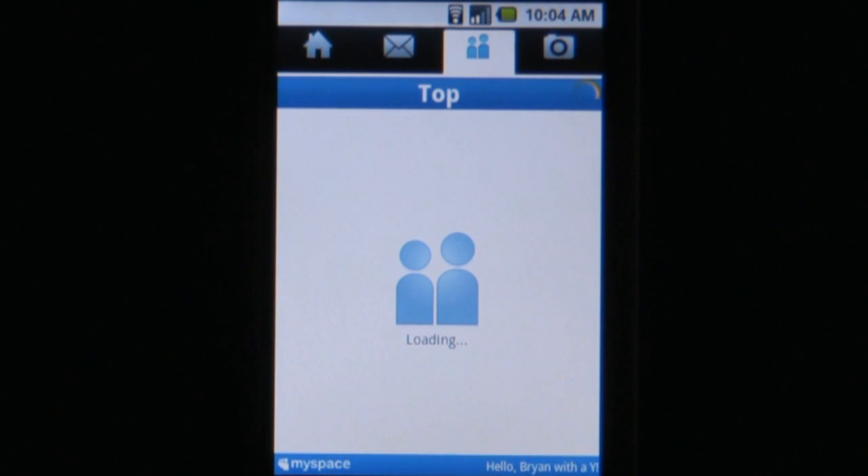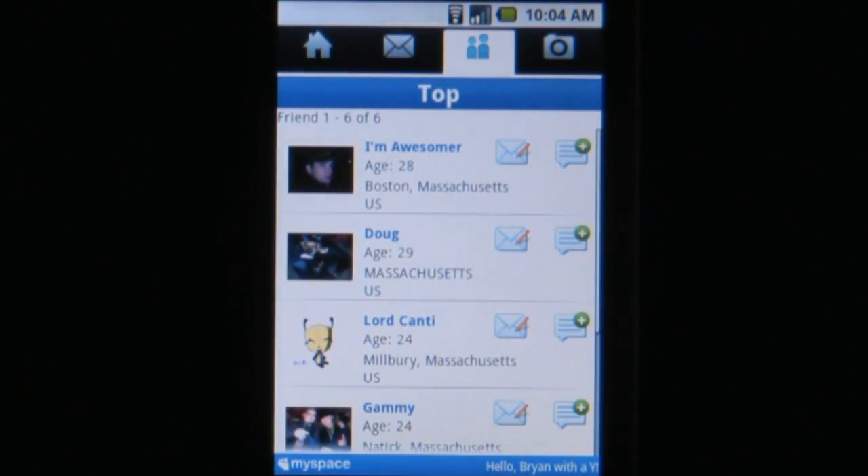If you already have a MySpace account, there's no reason not to get this app. If you don't have a MySpace account, the app isn't going to do anything to convince you to make one.